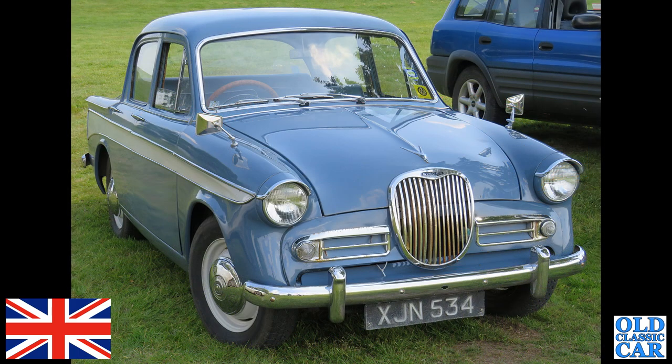Here's a lovely little Singer Gazelle, XJN 534, from 1961. Lovely original number plates on there — looked a very original car. Is that still around? Has it been restored? This was a few years ago I took this particular photo.